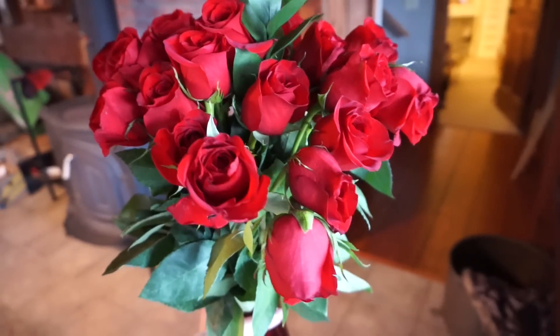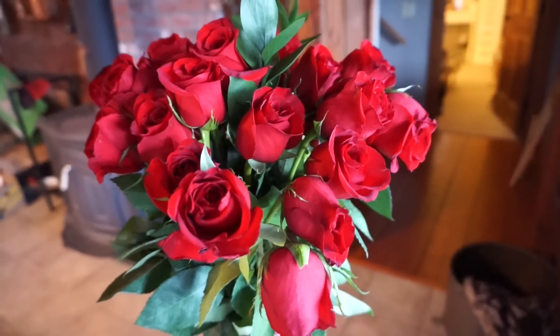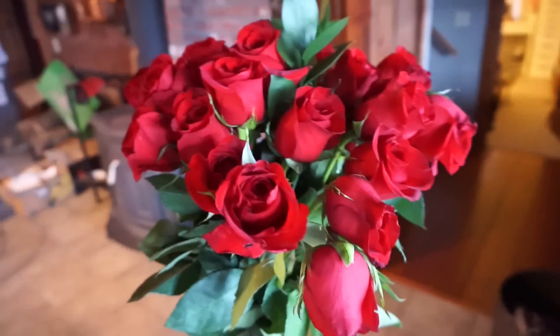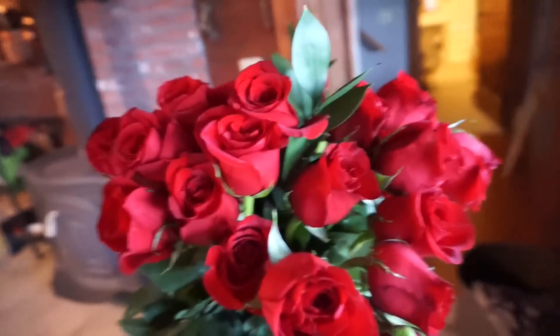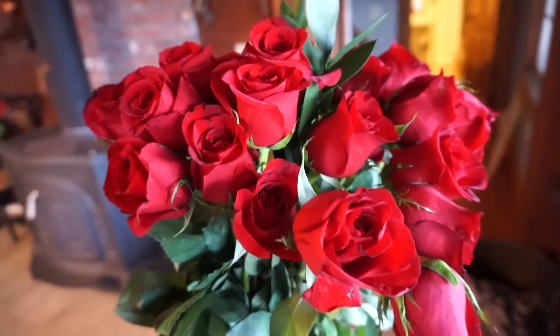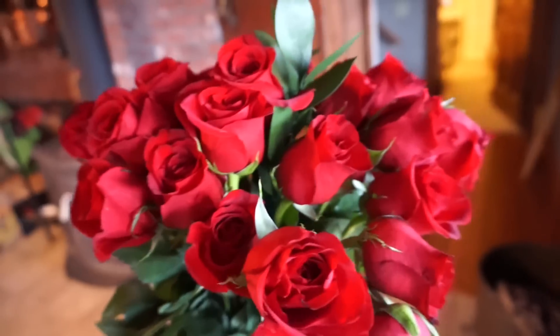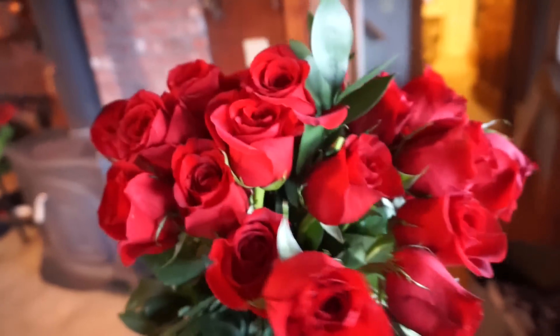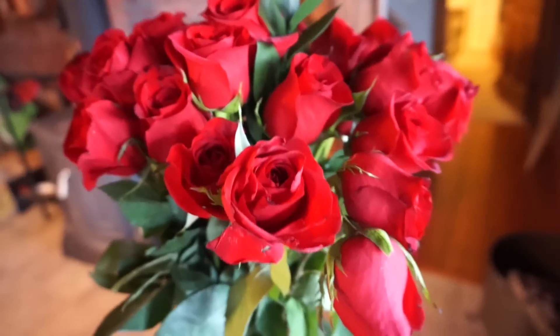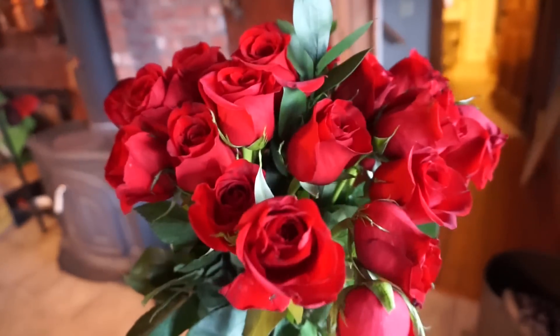Good morning guys. It's Thursday morning, and I wanted to show you that I got these roses yesterday when I came home — from Scott for our four-year anniversary. They're red roses and I love them so much; I think they're so pretty. Hopefully they don't die too fast because I watered them last night and they're already drooping a little. Thank you to Scott for getting me these.